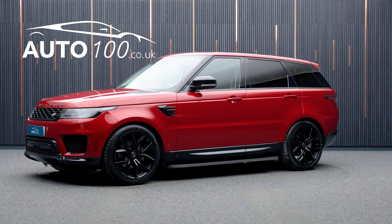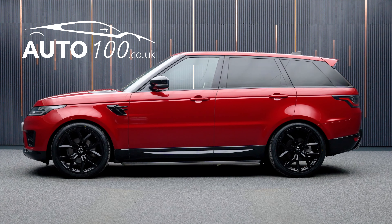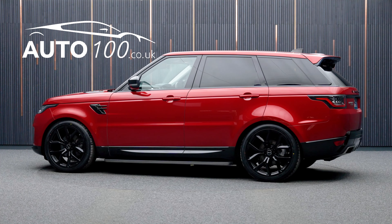If you are looking for a vehicle with power, dynamic drive capability and an eye-catching look, then this is the car for you.